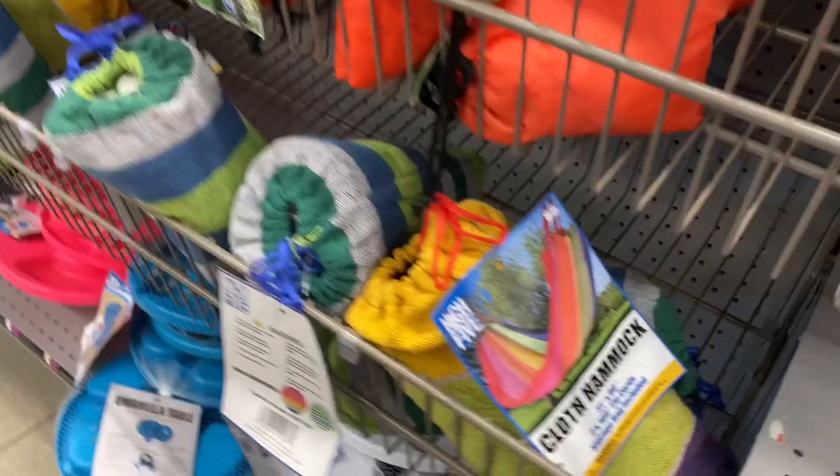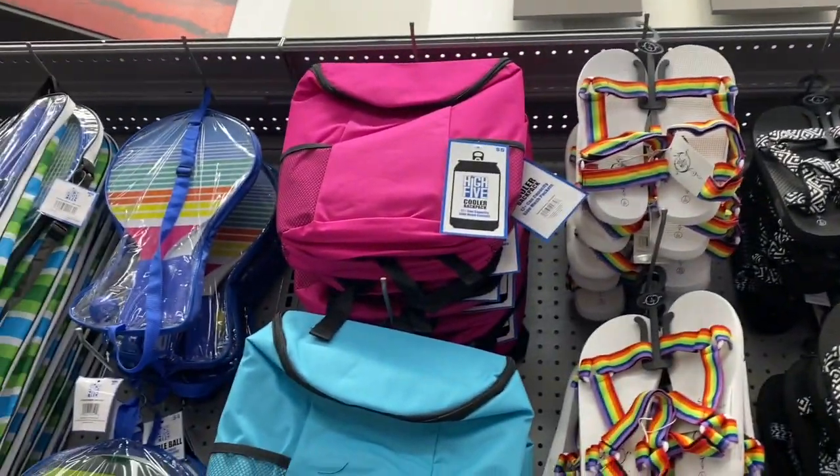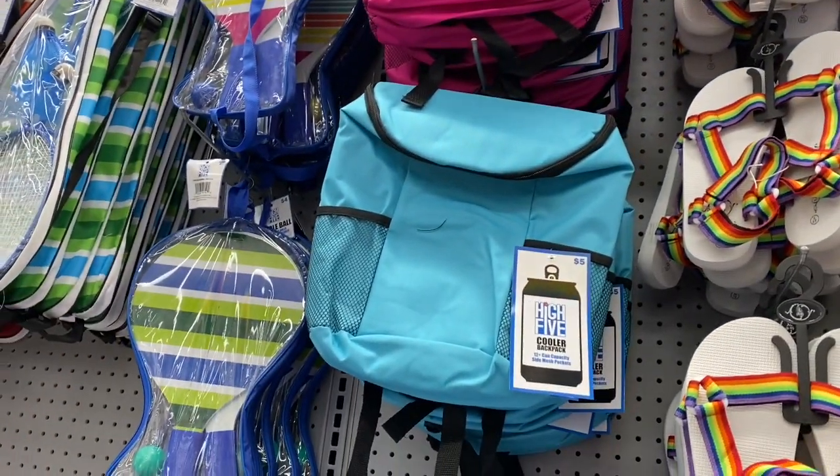It's pretty neat guys. Look — the cloth hammock. That's pretty neat. And you have the sandals. And the cooler backpack — I like that. That's a nice idea.